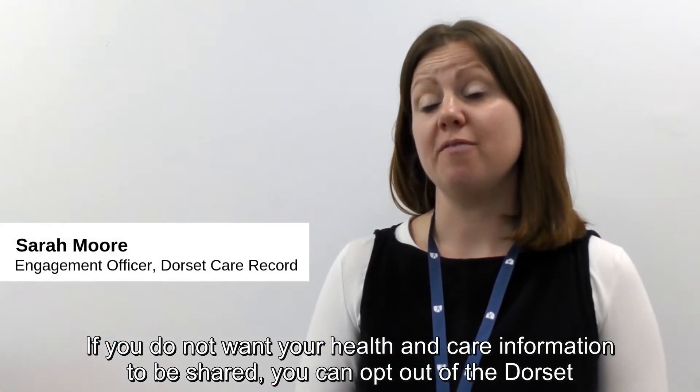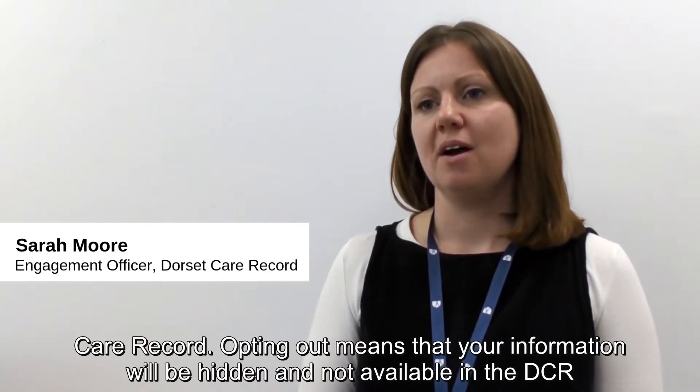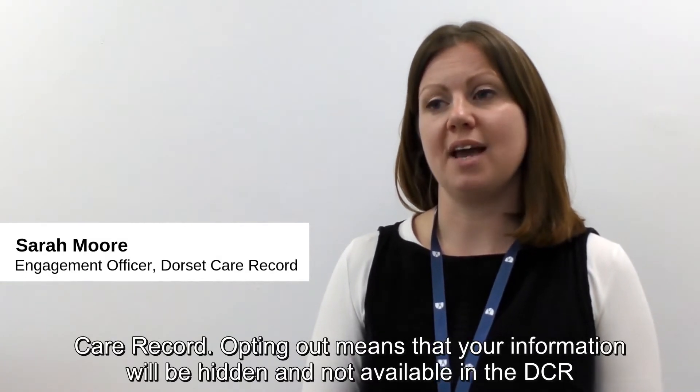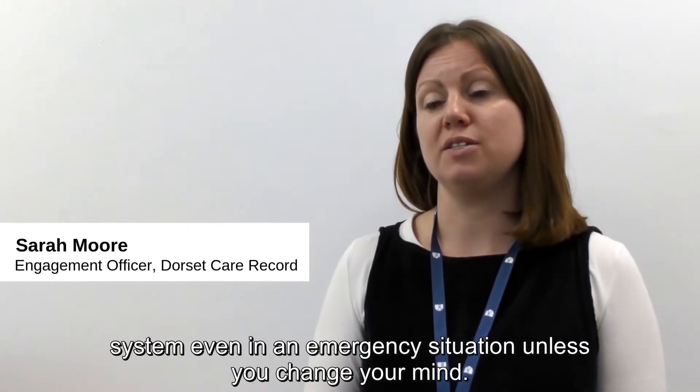If you do not want your health and care information to be shared, you can opt out of the Dorset Care Record. Opting out means that your information will be hidden and not available in the Dorset Care Record system, even in an emergency situation, unless you change your mind.